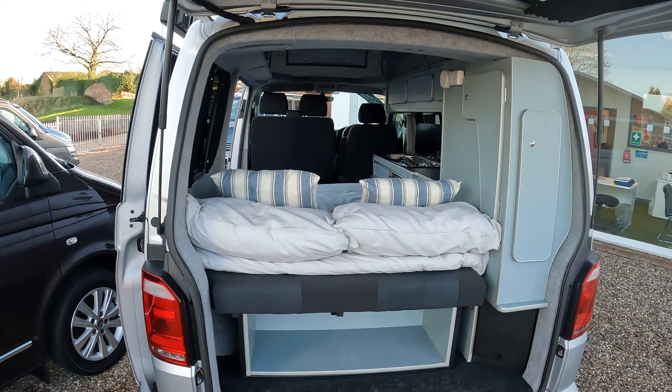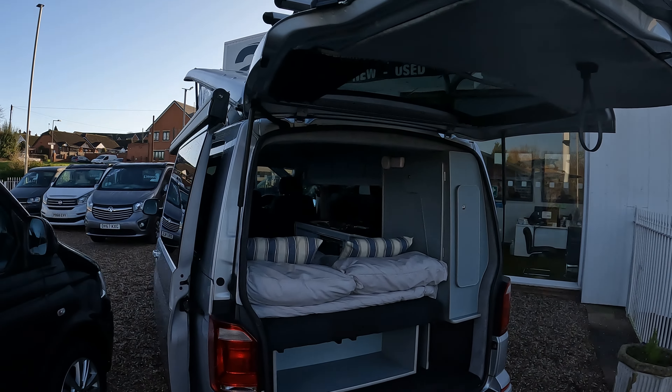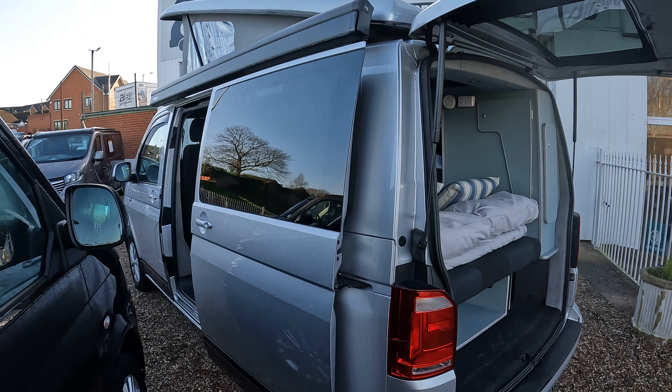This one has an up-and-over door at the back, giving you a bigger opening, and it's fitted with a four-rack bike rack.